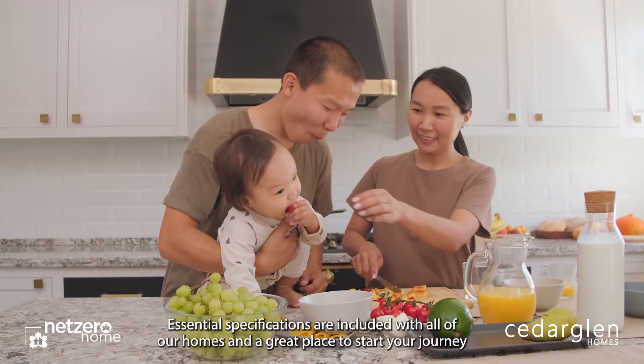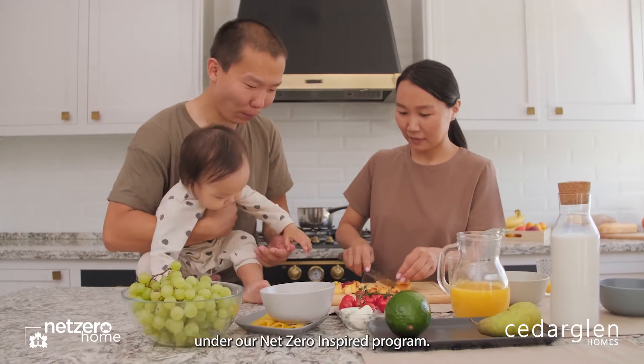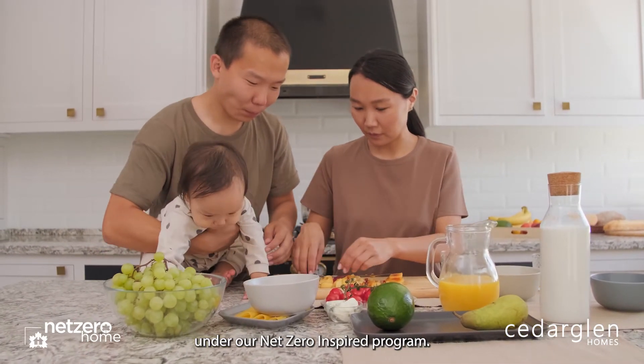Essential specifications are included with all of our homes and are a great place to start your journey under our net zero inspired program.